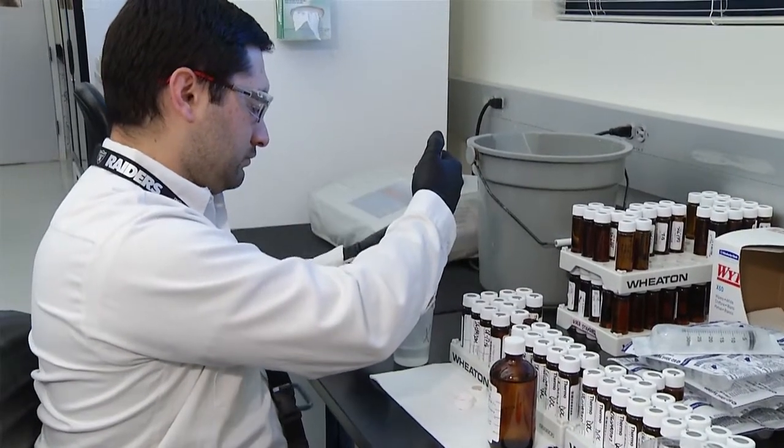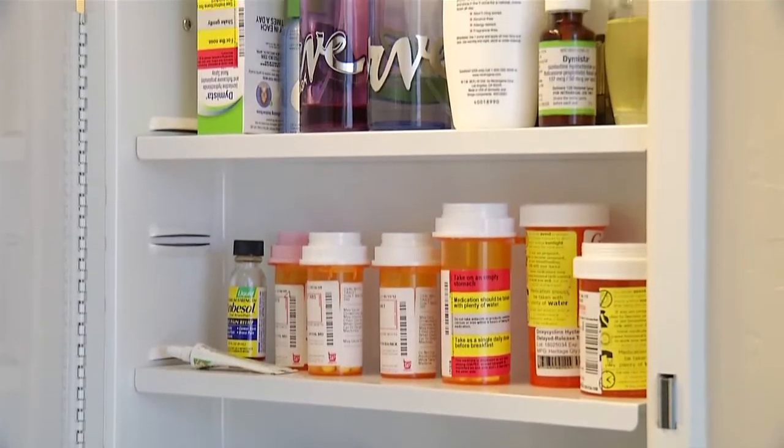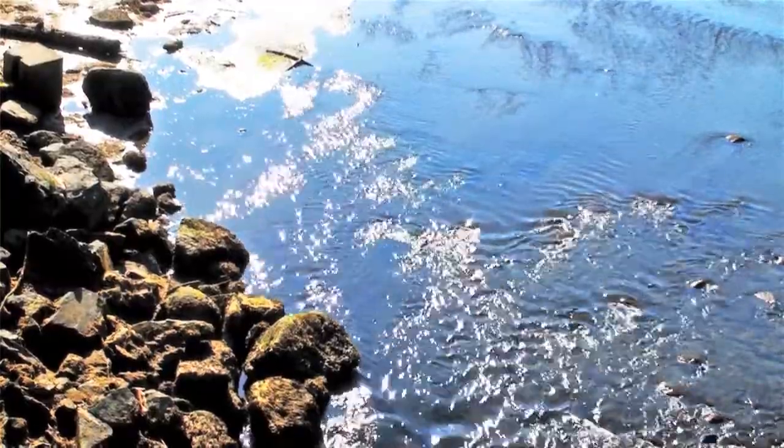Water quality professionals and researchers are looking at the potential impacts of pharmaceuticals and personal care products in our water supply. This group of compounds includes human and veterinary drugs, both prescription and over-the-counter, as well as consumer products like fragrances, lotions, sunscreens, and house cleaning products. Some of these compounds have been detected at extremely low levels in some water sources, sometimes in single-digit parts per quadrillion.